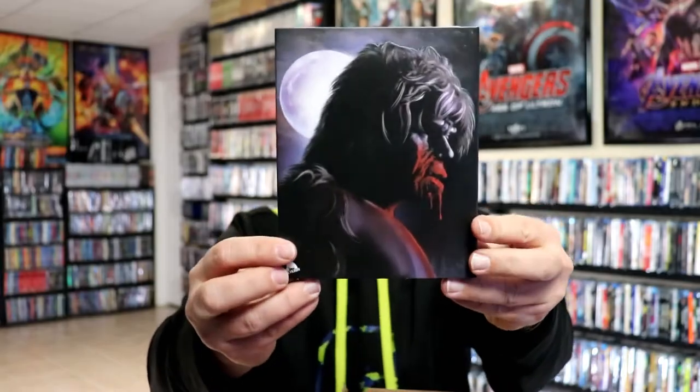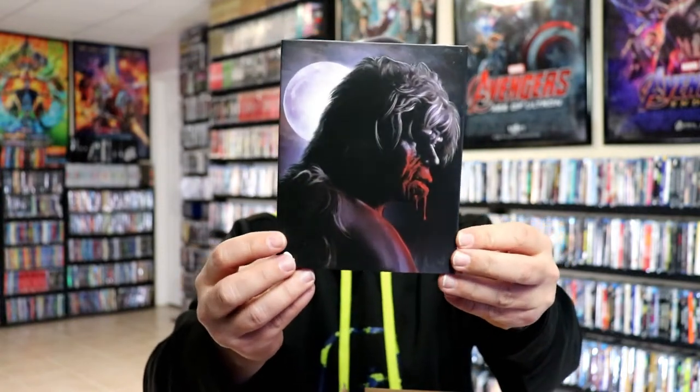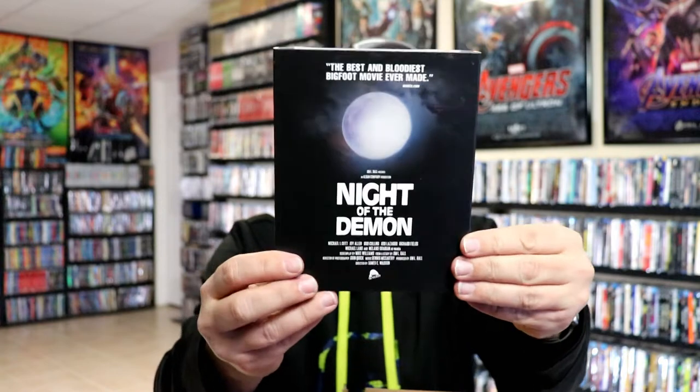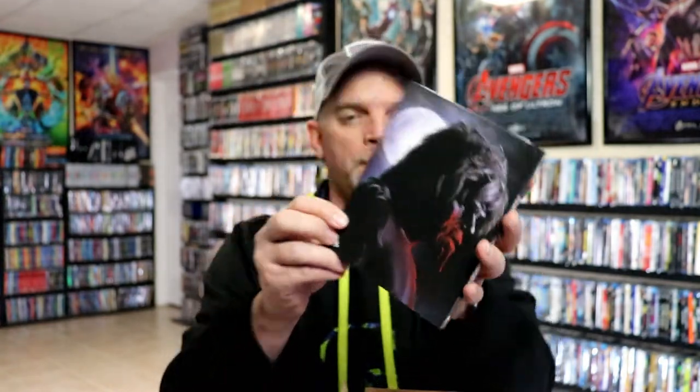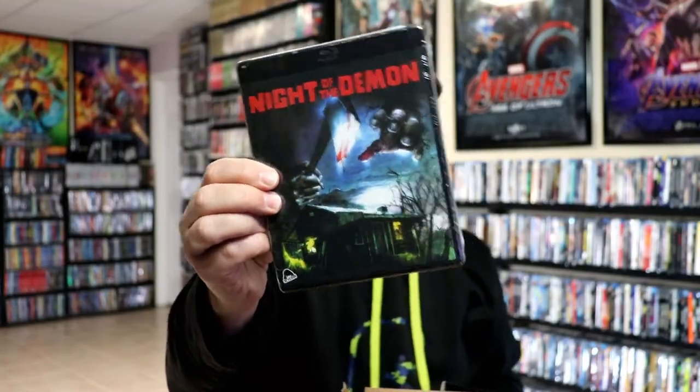Then we have Night of the Demon. I've heard a lot of great things about this one — it's another Severin title. It has an embossed slipcover with some different artwork on the inside. Nice to have that one added to the collection.